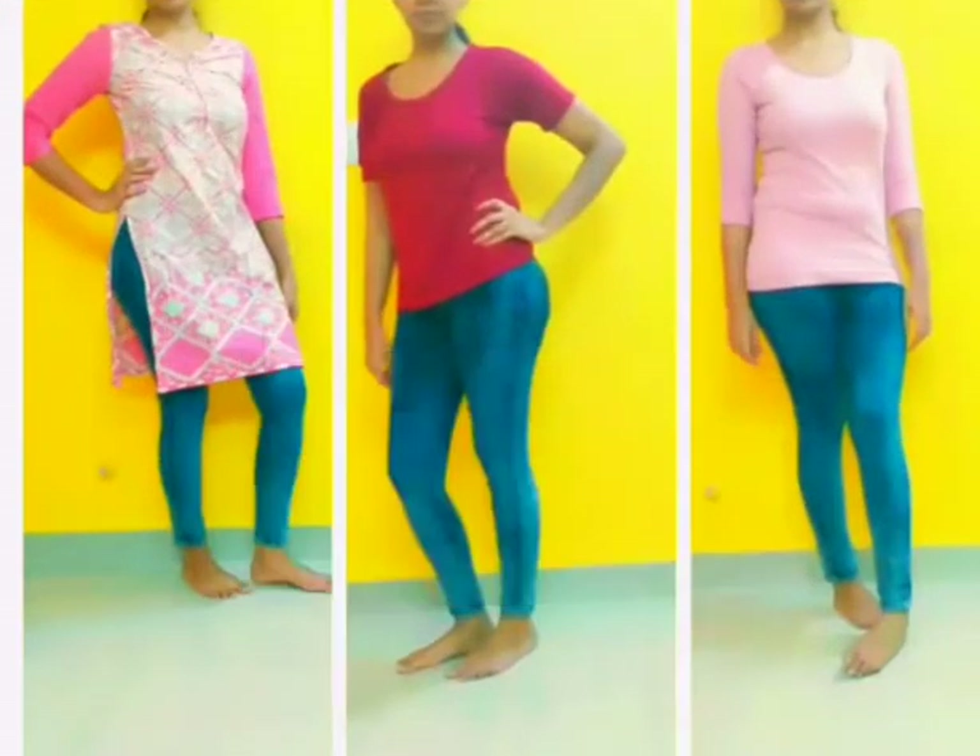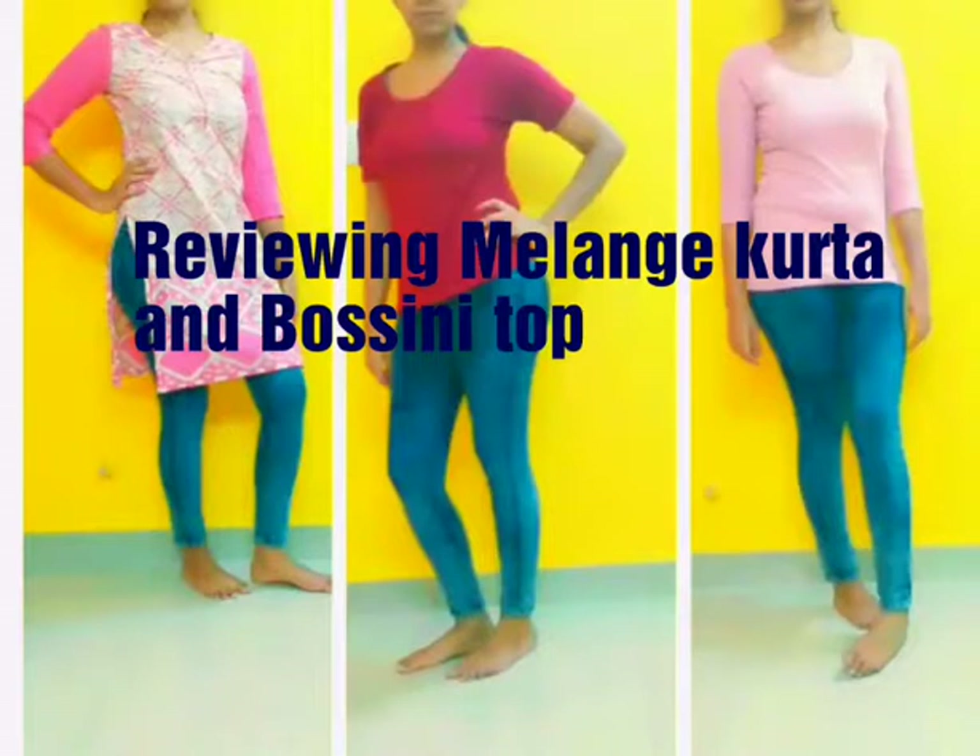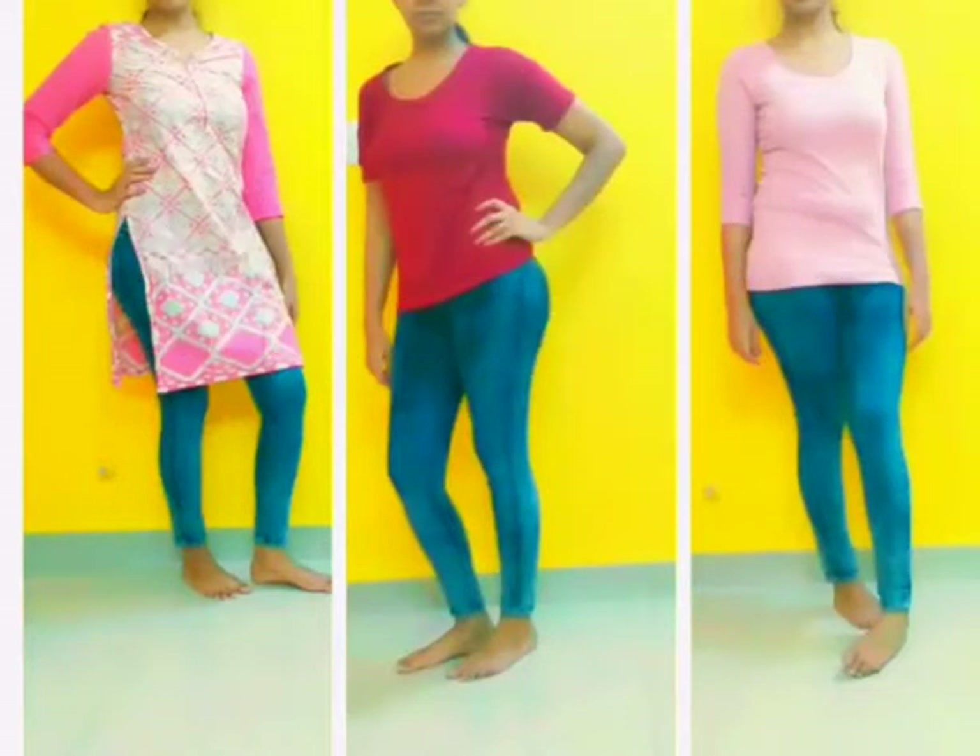Hi everyone, welcome to my channel. Before starting the video, I would request you all to please subscribe and like the video, as this will encourage me to make more such videos. In this video, I'm going to review three products that I bought from Lifestyle — a kurta and two tops.